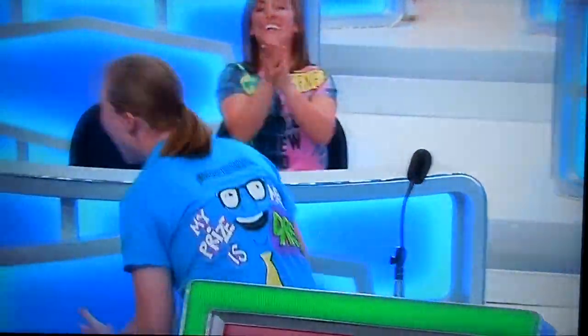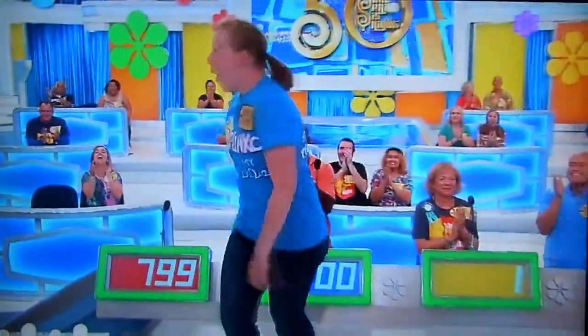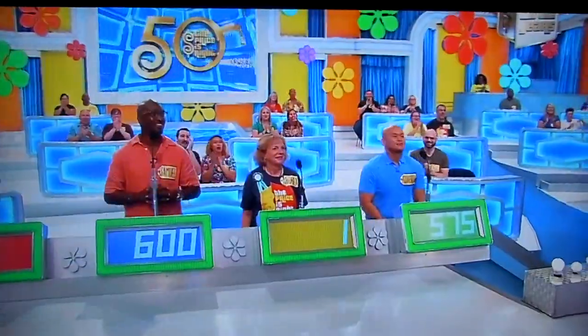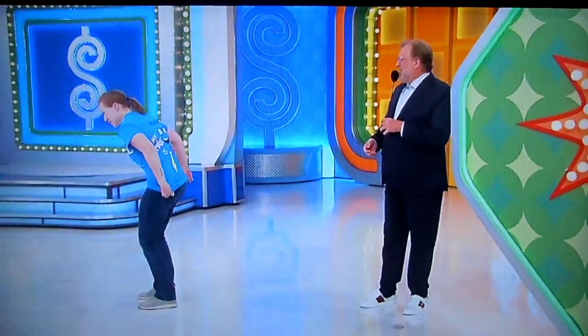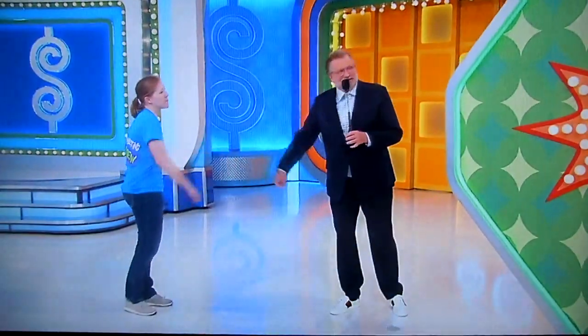Amanda! Hey Amanda, right there! Welcome to the show! How are you doing? Thank you. Nice to meet you, Amanda.